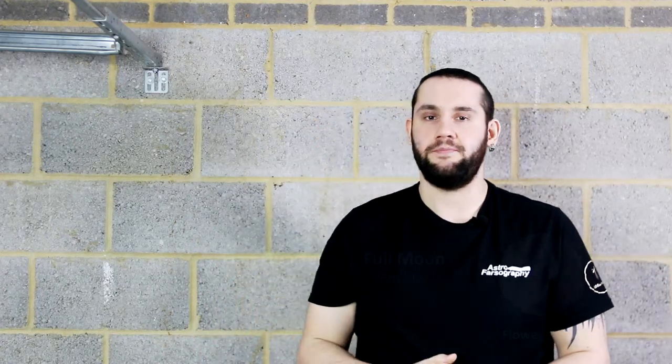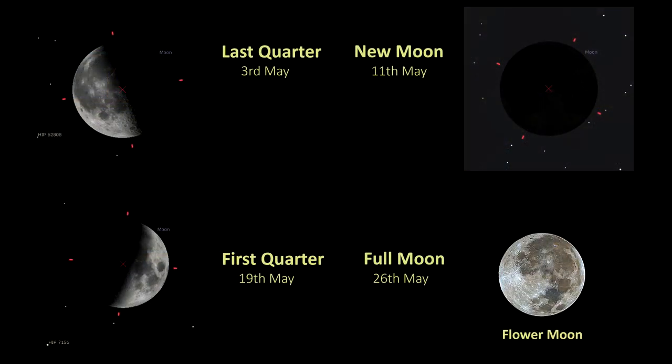So the lunar phases for May — you people with really high magnification planetary telescopes, listen up. Last quarter falls on the 3rd of May, new moon is the 11th of May, first quarter is the 19th of May, and the full flower moon is the 26th of May. You people with the really big telescopes: why don't you make a mosaic of the moon? That's my challenge for you for this month.